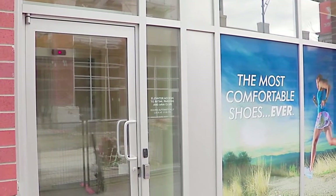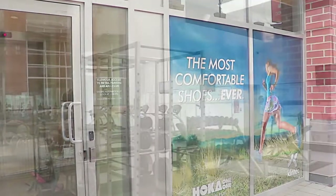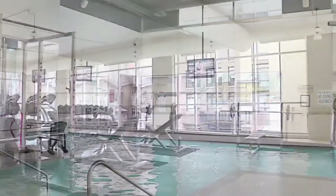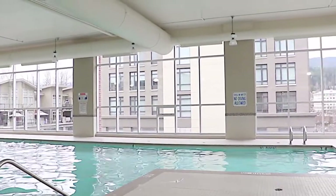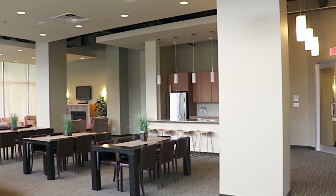Living in this home also gives you access to the 14,000-square-foot amenity building, which has a fully-equipped fitness centre, yoga studio, indoor pool, sauna and steam rooms, theatre, rooftop garden, two-storey lounge with full kitchen, barbecue patio, and more.